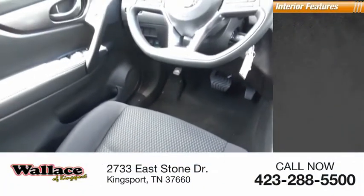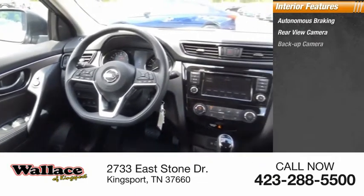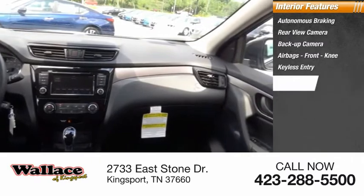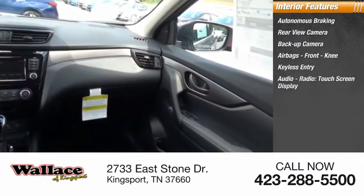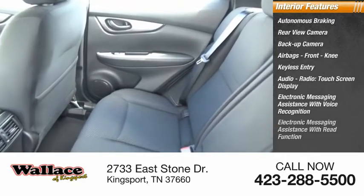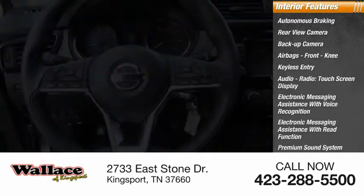Inside you'll find autonomous braking, rear view camera, backup camera, airbags, front knee airbag, keyless entry, audio radio, touchscreen display, electronic messaging assistance with voice recognition, electronic messaging assistance with read function, premium sound system, and steering wheel audio controls.